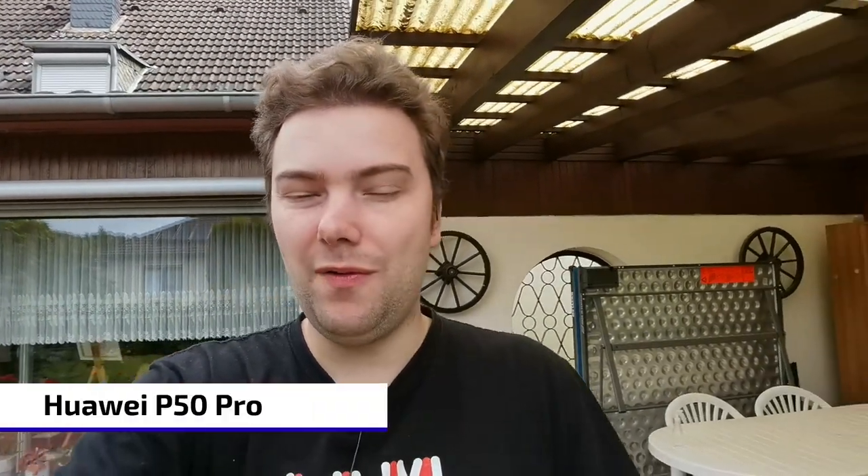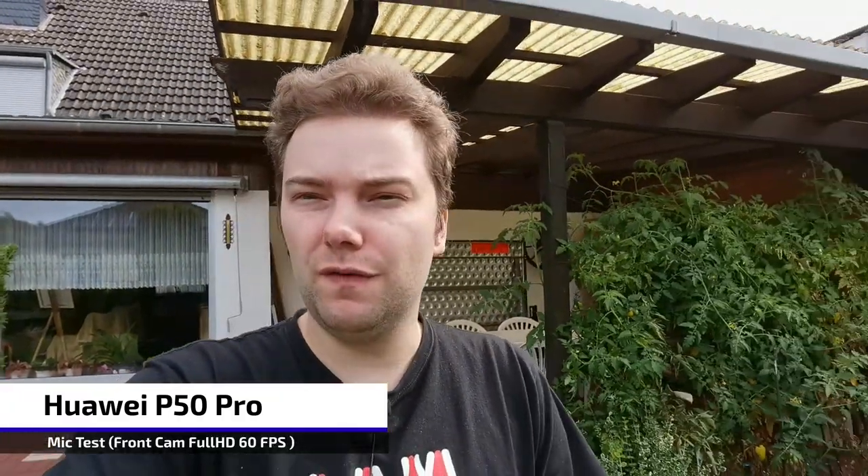A quick microphone test on the Huawei P50 Pro using the front-facing camera. The P50 Pro may have a slight edge due to its more sophisticated sound system, but let me know in the comments which internal microphone sounds better for vlogging situations.